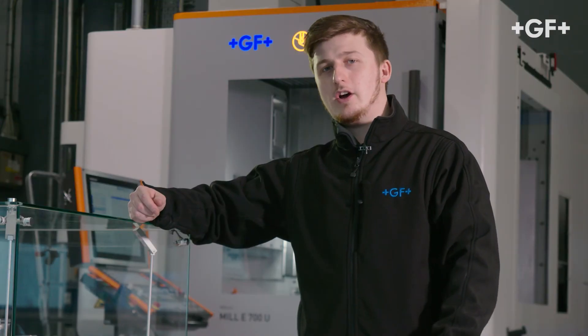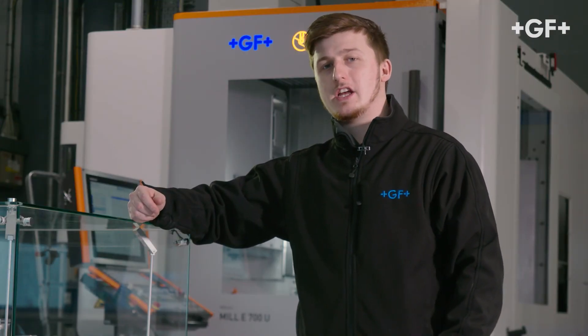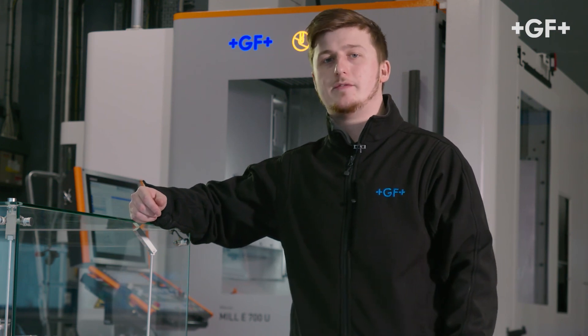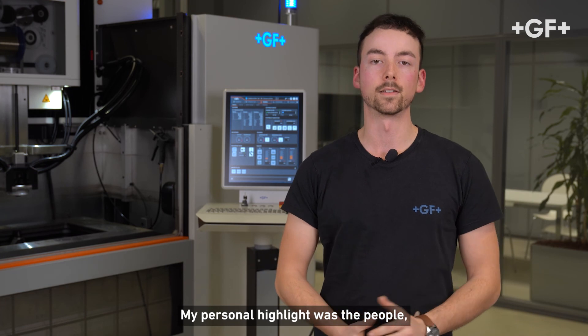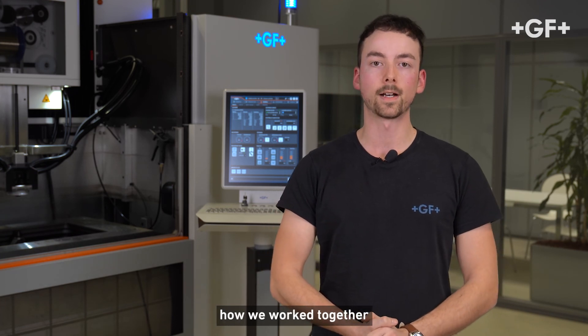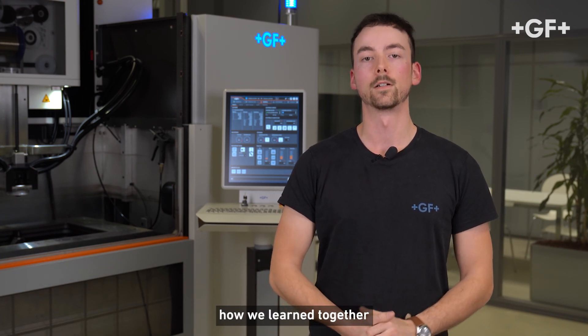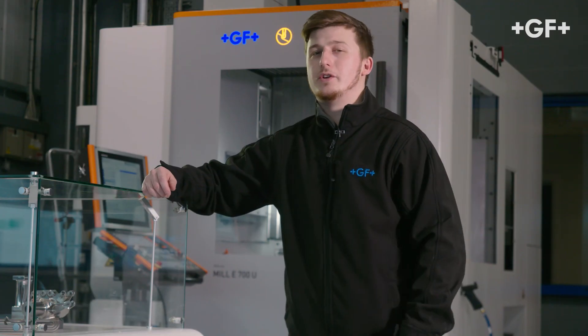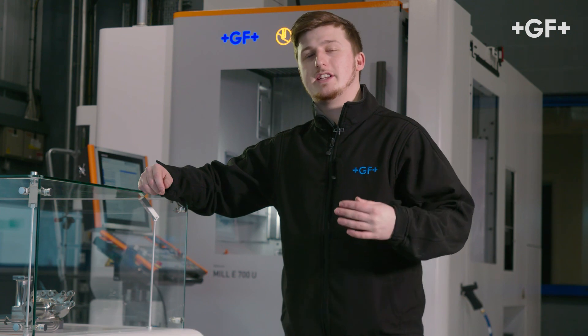A particular highlight of the program for me has been the ability to undertake a complete machine installation from start to finish. My personal highlight was the people — how we worked together, how we learned together, and how we found solutions together. It's been a fantastic opportunity and my career is ready to take off.